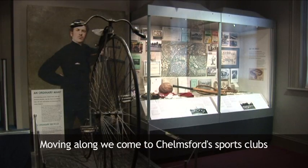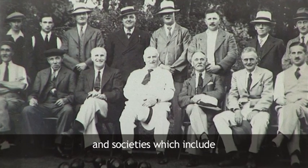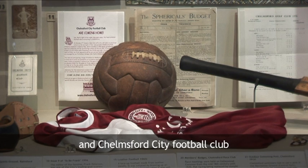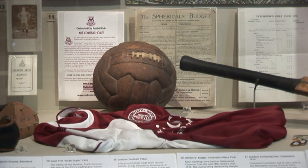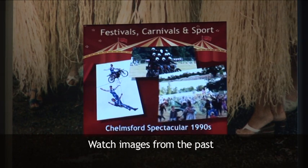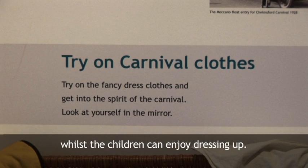Moving along, we come to Chelmsford's sports clubs and societies, which include the Essex County Cricket Club and Chelmsford City Football Club. Remember Chelmsford Carnival? Watch images from the past whilst the children can enjoy dressing up.